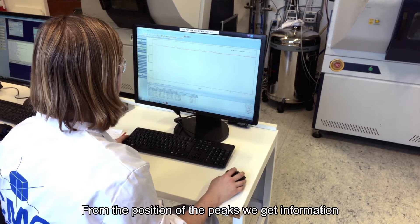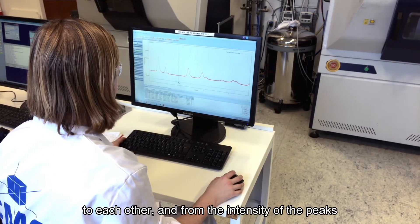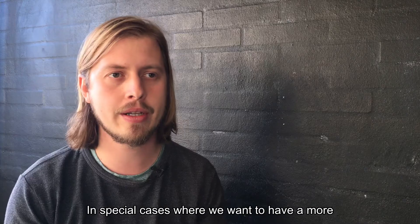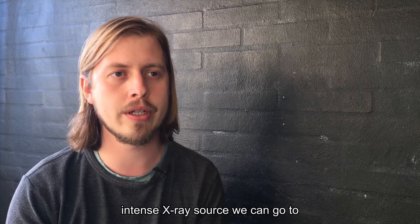From the position of the peaks we get information about how the atoms are located in relation to each other. And from the intensity of the peaks we can see which kind of elements are in the sample. In special cases where we want to have a more intense X-ray source, we can go to synchrotron facilities.